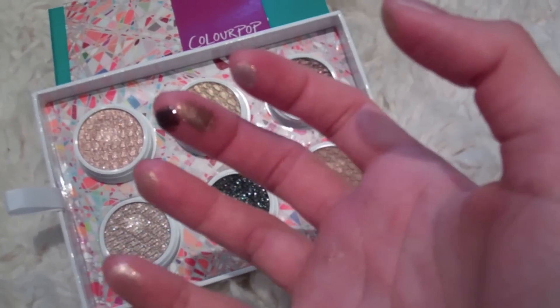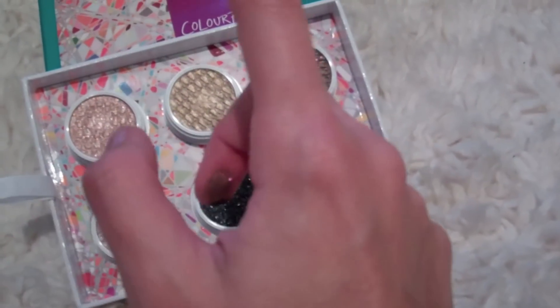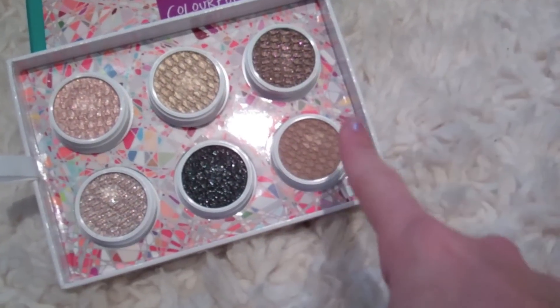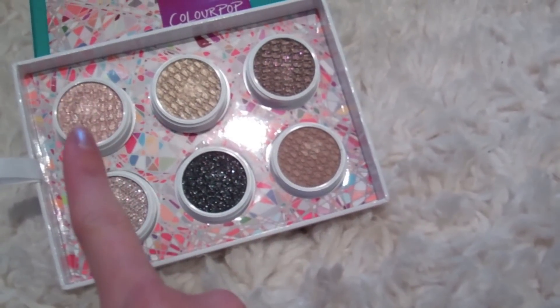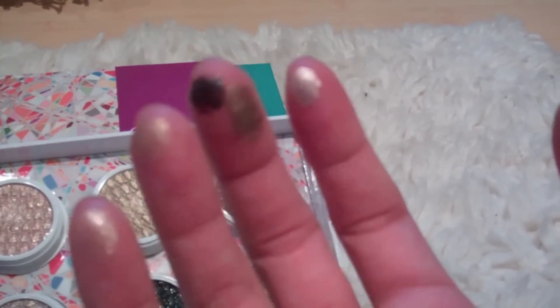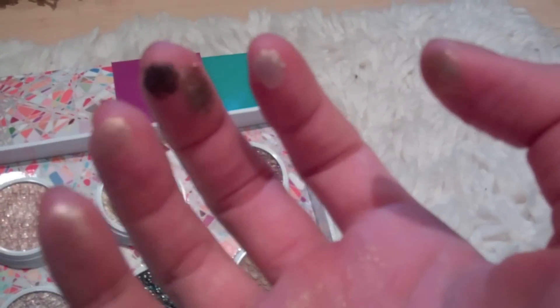Hope you enjoyed my review of ColourPop eyeshadows. These are the six I picked: Lovely, Get Lucky, So Quiche, Smash, Frisky, and I forgot what this one is. The colors all have a lot of shimmer to them, very much pigmented, and they are beautiful. Great for the holiday season and every day.